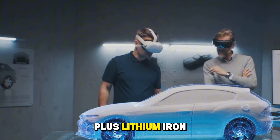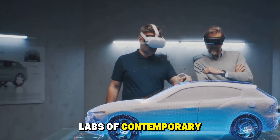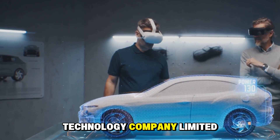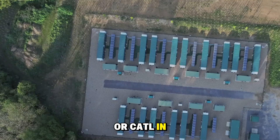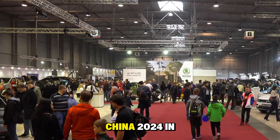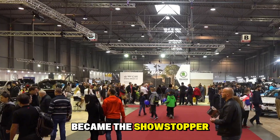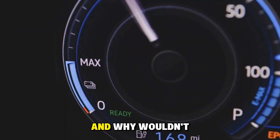Meet the Shengxing Plus Lithium Iron Phosphate battery, a marvel straight out of the cutting-edge labs of Contemporary Amperex Technology Company Limited, or CATL, in Ningde, Fujian Province, China. Debuting at AutoChina 2024 in Beijing, this breakthrough battery became the showstopper, grabbing the world's attention. It combines everything an EV battery should be.